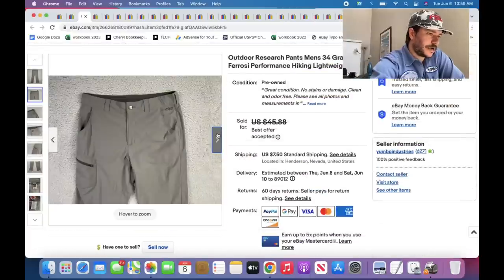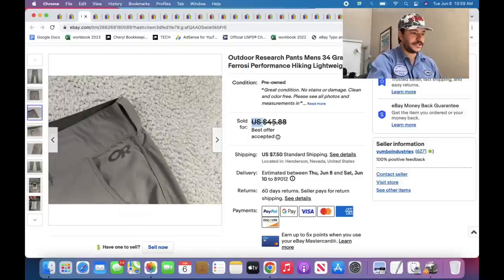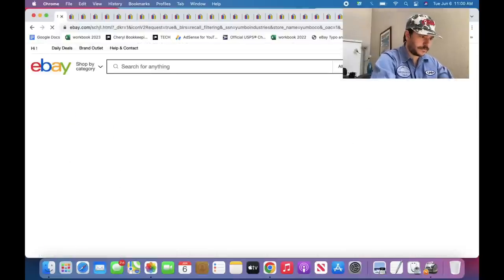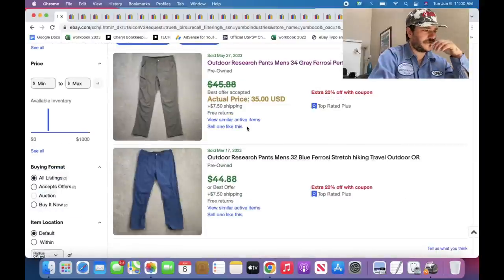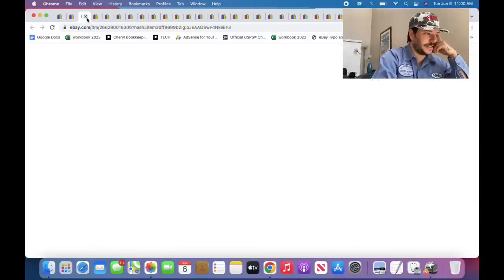Outdoor Research — yeah, these are the Ferrosi pants, which I've found several times and they're really good. I just listed one for $45 the other day. List them for $45, sell them for $35. Outdoor Research is kind of hit or miss though. Pretty much damn near all the new Levi's I pick up — these are 527s, which are extra good right now. They're boot cut, low rise. Just go to the store and look up every pair of Levi's with the size — that will give you highly valuable info going forward.